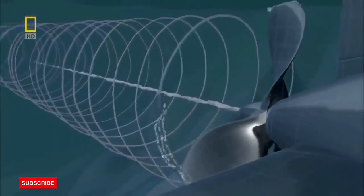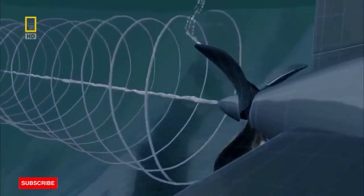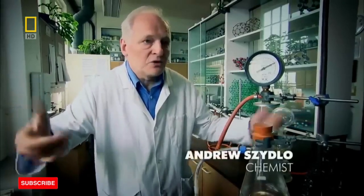The steam is produced by the seawater boiling. It is a well-known fact that water boils at 100 degrees centigrade. However, few people will know that at different pressures, the water will boil at different temperatures.